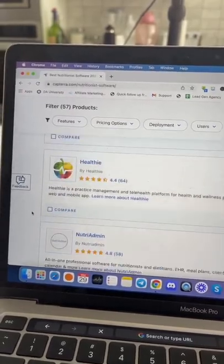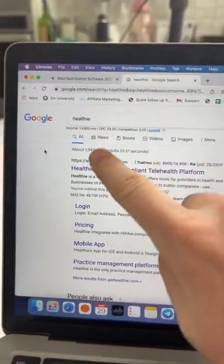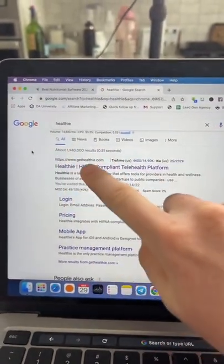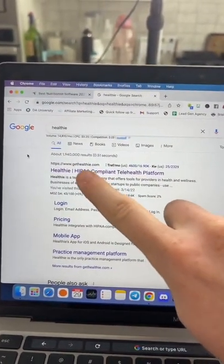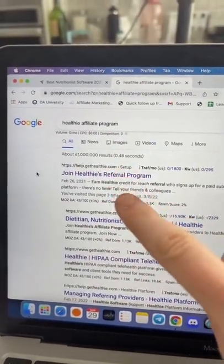Let's say we wanted to promote this product right here. When I search the name of the software, you can see that there's no ads showing up, meaning there's no competition for us to promote the software. Now I just have to join their affiliate program to get my affiliate link.